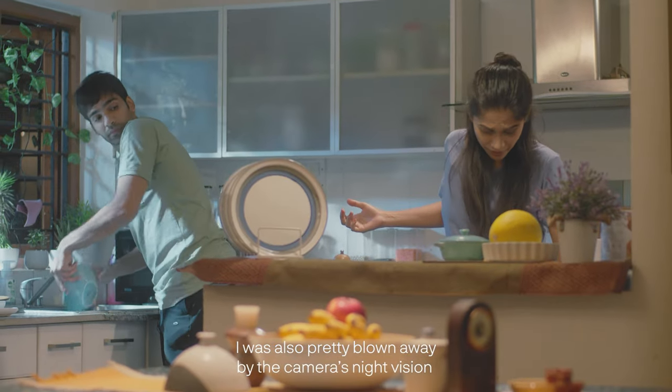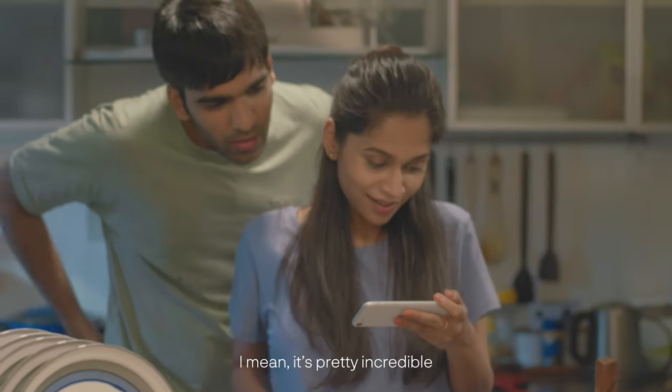I was also pretty blown away by the camera's night vision. I mean, it's pretty incredible.